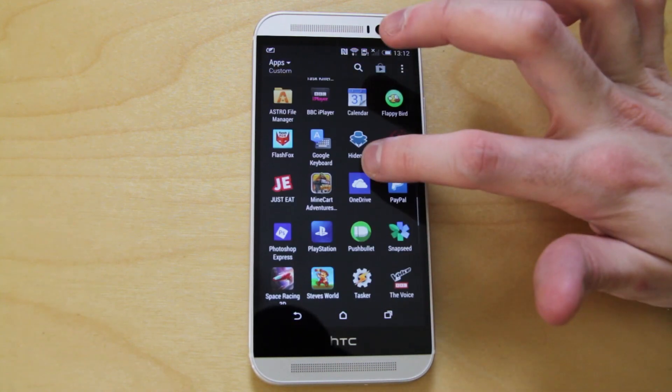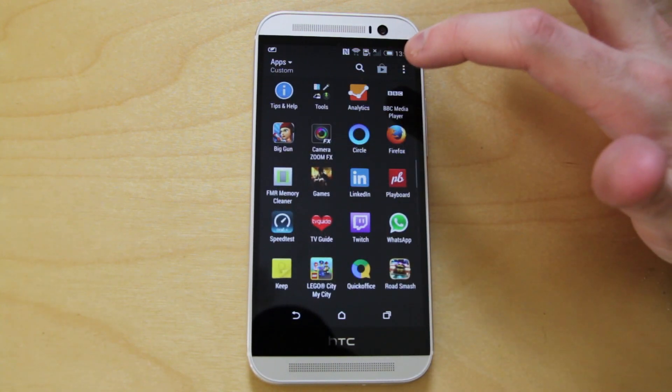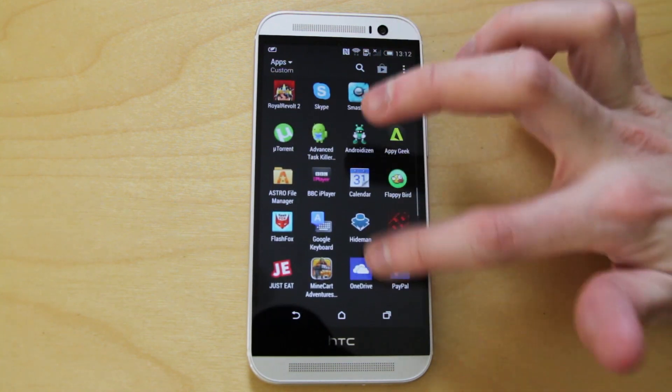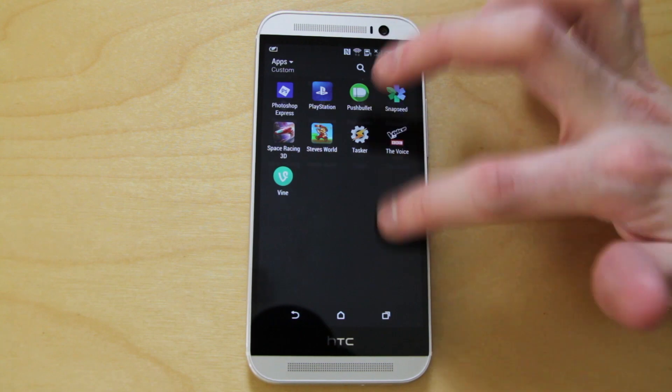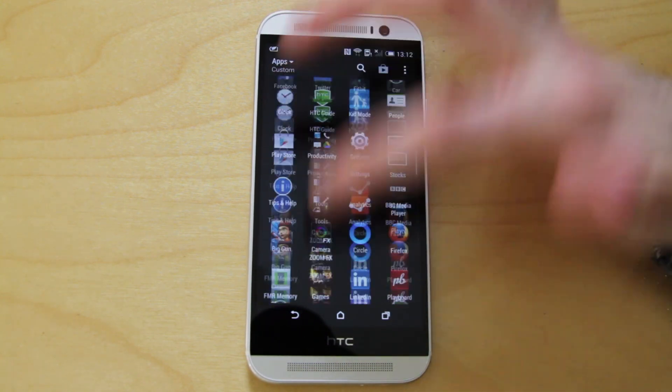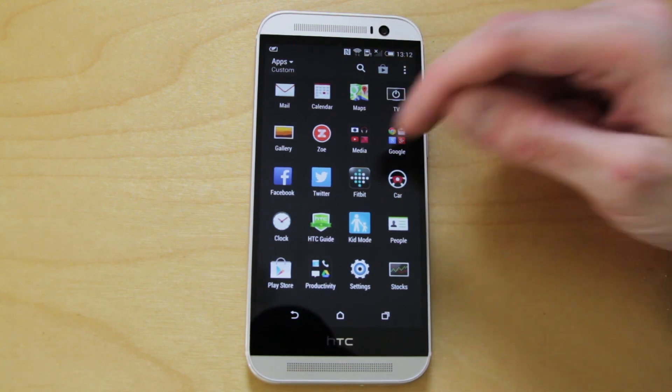The only other thing really is the Zoe app, which unfortunately doesn't work until around the summer time. And that's kind of it — it's very, very slimmed down, which in many respects I really respect.